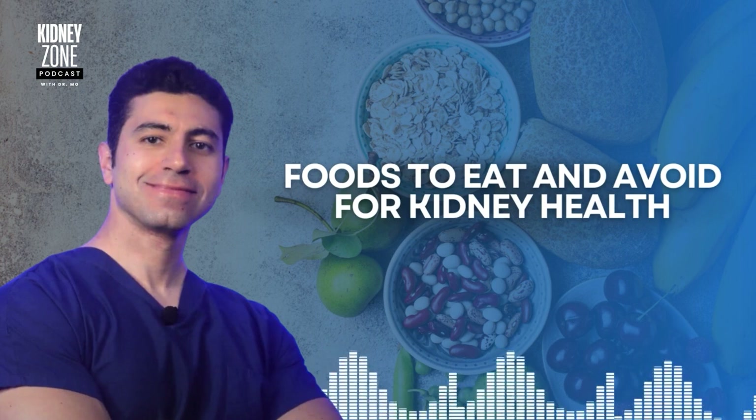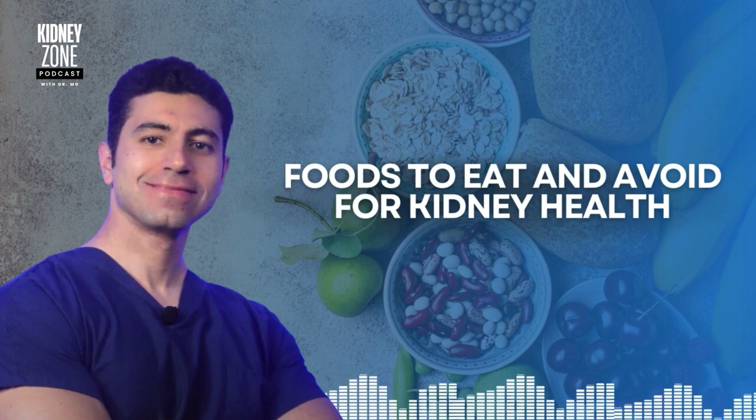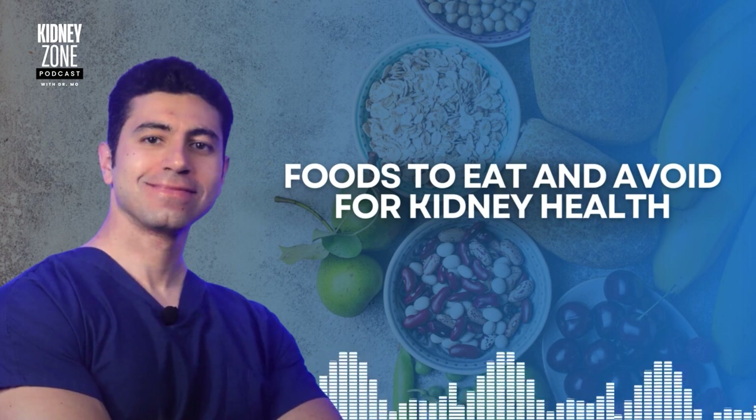Let's talk about the nutritional needs for kidney health. Most important is balanced nutrition. For most people, a balanced diet rich in whole foods, fruits, vegetables, and lean proteins supports kidney health. However, those with kidney issues often need to focus on specific nutrients such as protein, sodium, potassium, and phosphorus. So what are the foods to eat for kidney health?